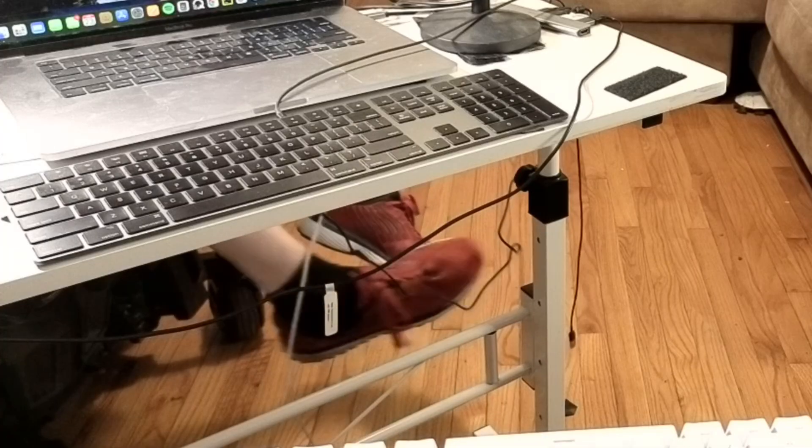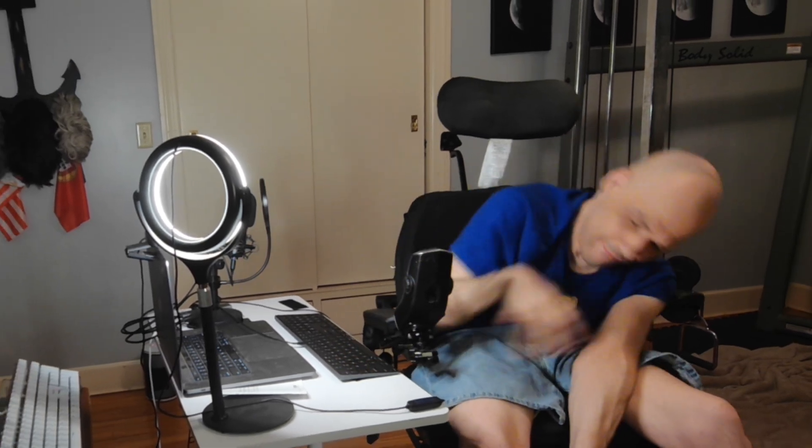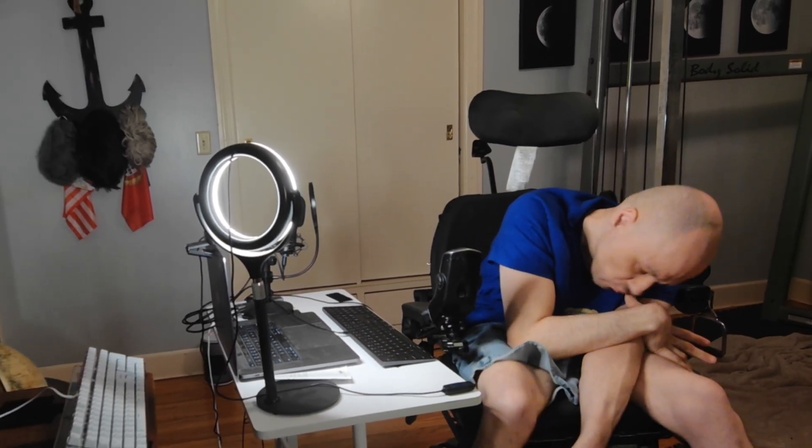A few years ago when I typed, I used the Apple Magic Keyboard while resting my hand on the joystick control of the wheelchair. When I got a new wheelchair, it had a different joystick — a different shape and higher up — so I could no longer rest my hand on it and type. Typing became a challenge again, especially trying to use a thin keyboard with flat keys, so I had to do some research and problem-solve.